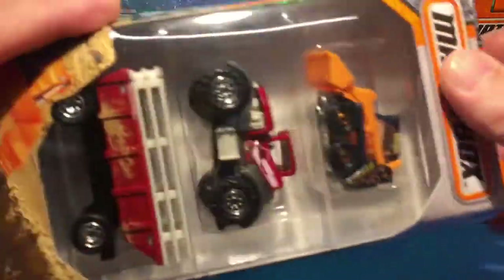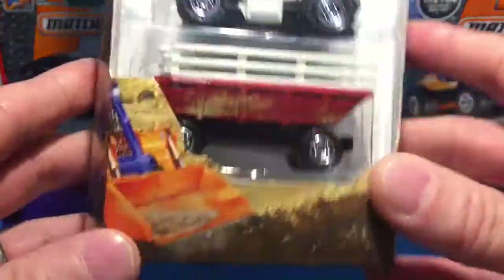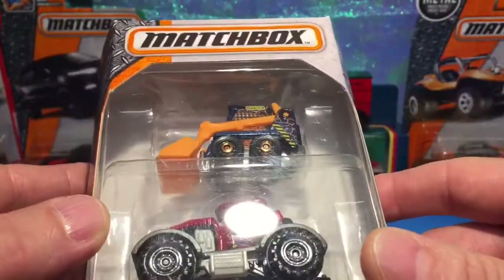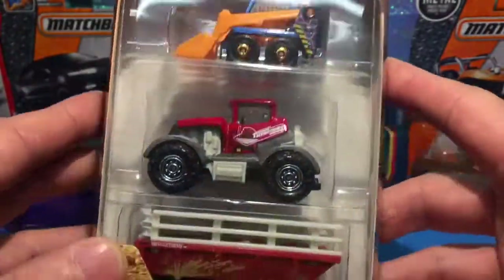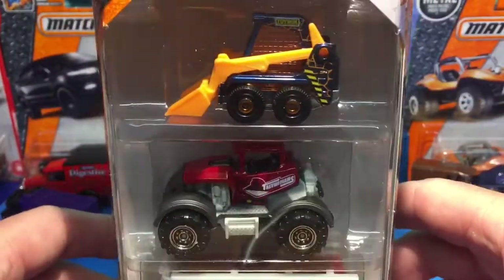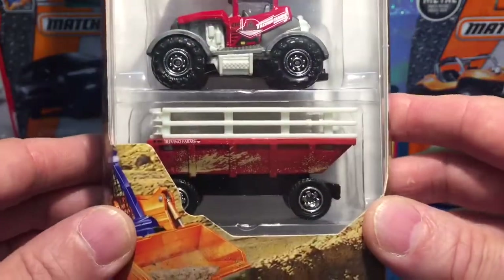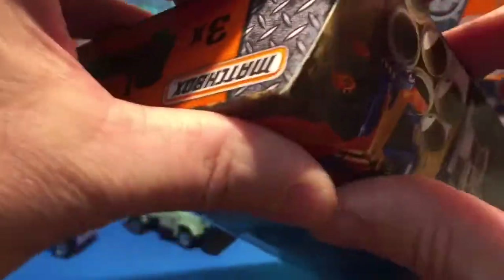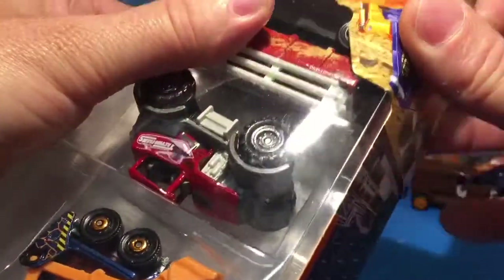All right let's have a look at what we've found in Home Bargains, and Home Bargains are doing these three packs of Matchbox and they've got a good range of the three packs. They've got a police one which I didn't pick up which I probably might have to at some point - it's going to bug me I'm sure. And there's a couple of other ones as well, military packs, so they're all worth picking up.